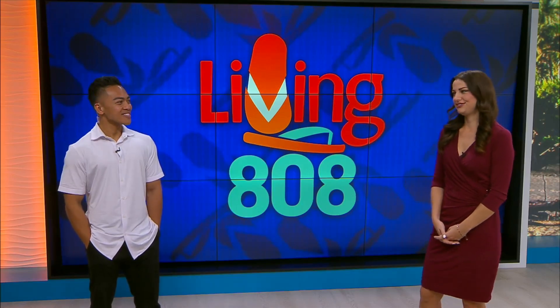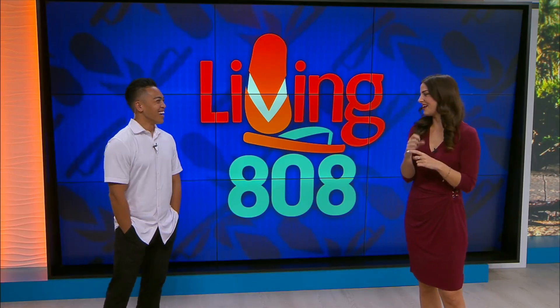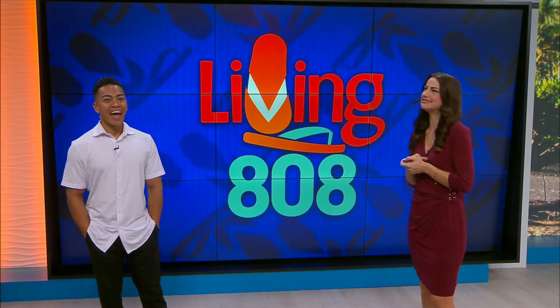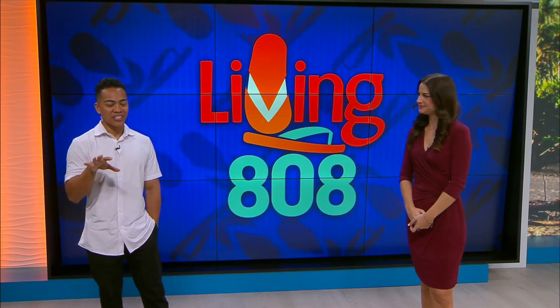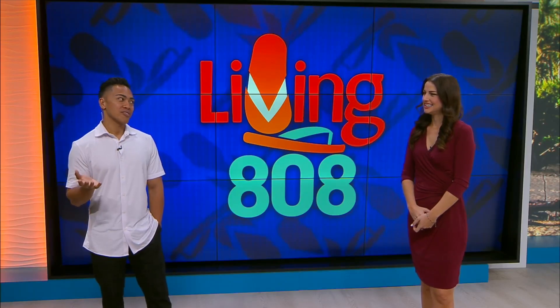If it's good enough for Obama, it's good enough for us! I've had my Island Snow stamp card in my wallet for at least a year. Kailua Beach is the perfect area — if you're heading out to the beach, make a day of it and cool off with some Island Snow.